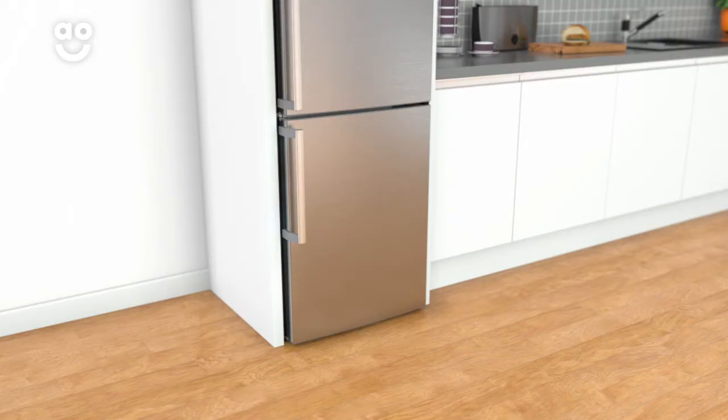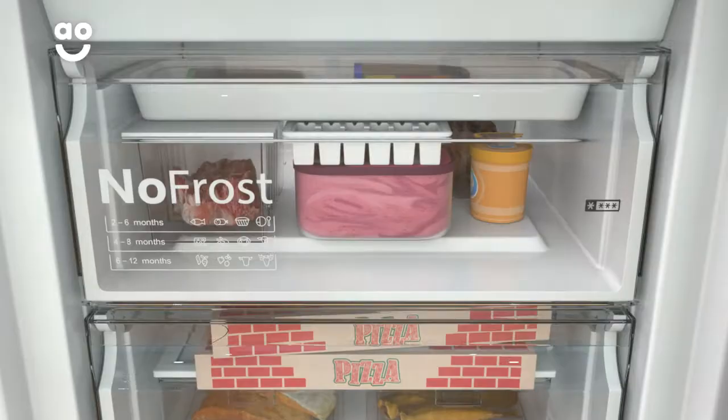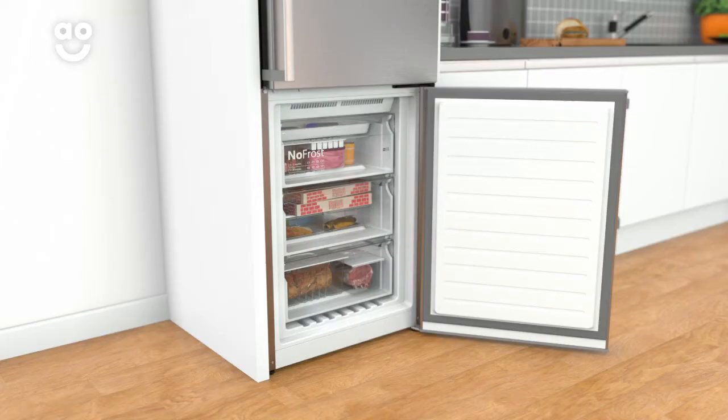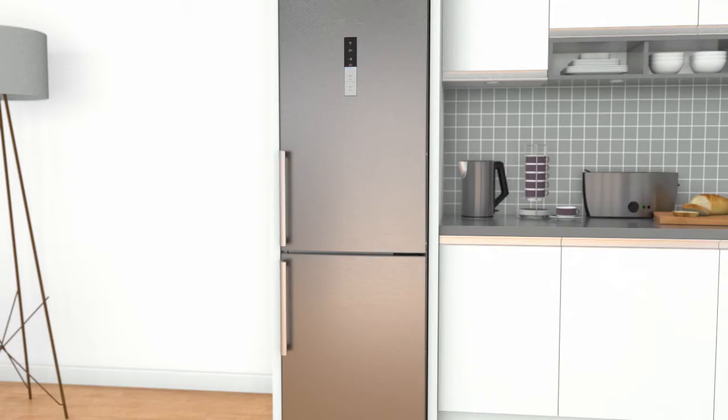So you can spend less time in the supermarket, cut down on waste and still have deliciously fresh food. This model has Bosch's clever frost-free technology that prevents icy build-ups. It works by using a fan to constantly circulate cold air around the cabinet, which stops ice from forming on the inside of your freezer, meaning you'll never have to spend time manually defrosting again.